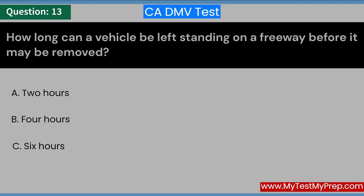How long can a vehicle be left standing on a freeway before it may be removed? A. Two hours. B. Four hours. C. Six hours. Answer: B. Four hours.